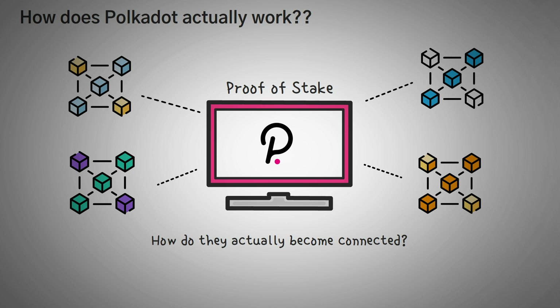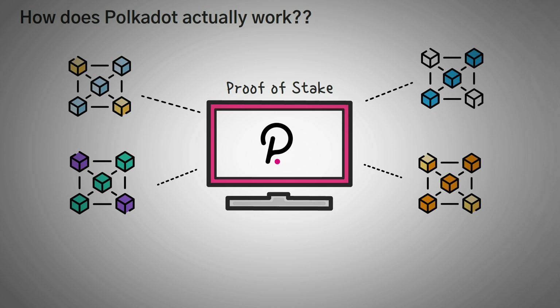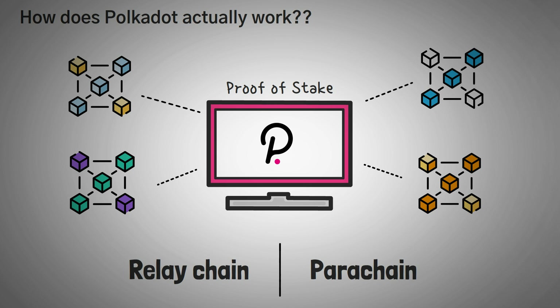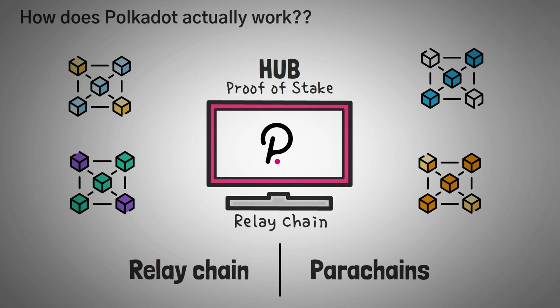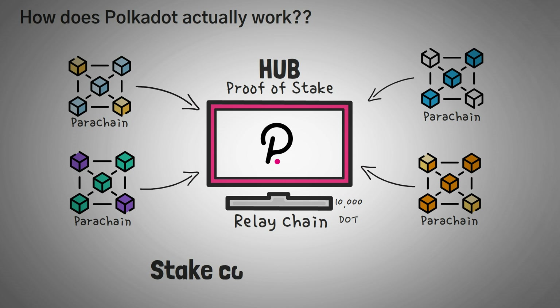How do blockchains actually become connected, maintain their connection, and what does being connected actually do for those blockchains? We're going to answer each of these questions by talking about two main components of Polkadot: the Relay Chain and the many different parachains that exist on the network. The Polkadot network works like a hub-and-spoke model — one center with many different branches coming off of it. For Polkadot, the hub or center is the Relay Chain, the basis of the network where all the different parachains come to achieve consensus. Polkadot is a proof-of-stake blockchain and requires validating nodes to stake at least 10,000 DOT coins, ensuring that those validating the blockchain are financially invested in its future and will not attack it or cheat.